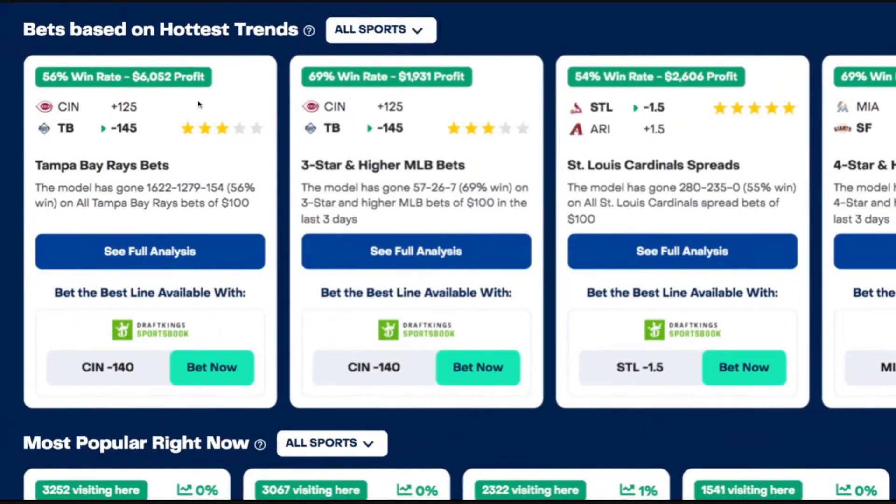You will then see what the win rate is, what the profit is on that specific bet, and our model's all-time record. So right here on Tampa Bay Rays bets, you'll see that our model has gone 1,622 and 1,279 with 154 ties for a 56% win percentage on all Tampa Bay Rays bets of $100.